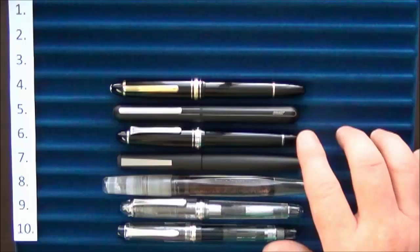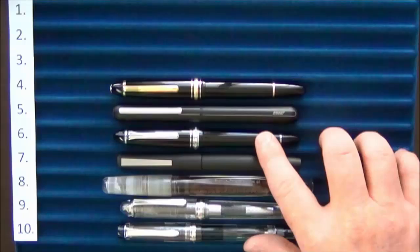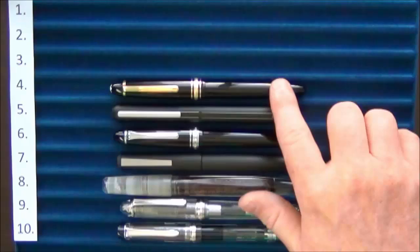Coming in at number seven we had the Lamy 2000, then at number six the Sailor 1911 Large, at number five the Dialog 3, and at number four the Montblanc Meisterstück 146 Legrand.